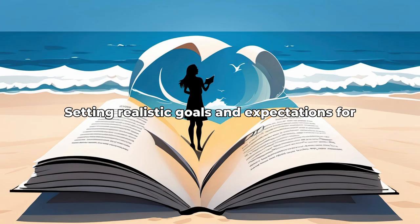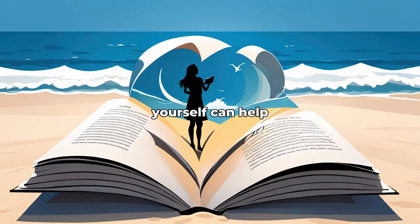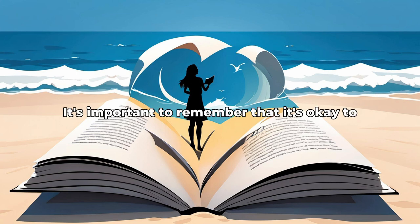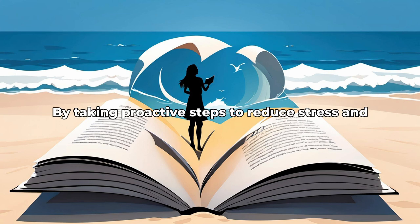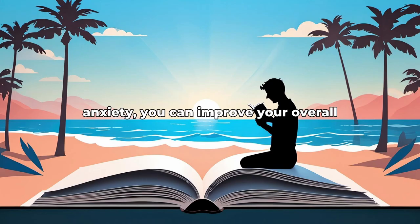Setting realistic goals and expectations for yourself can help alleviate pressure and anxiety. It's important to remember that it's okay to ask for help when needed. By taking proactive steps to reduce stress and anxiety, you can improve your overall mental performance and well-being.